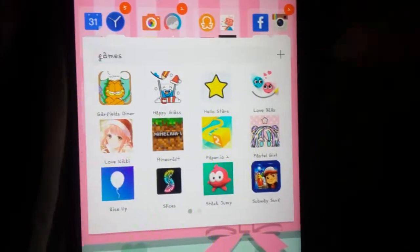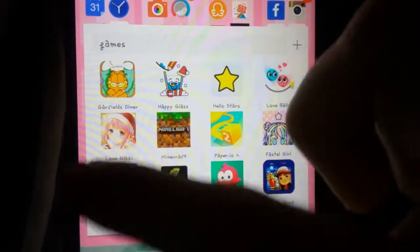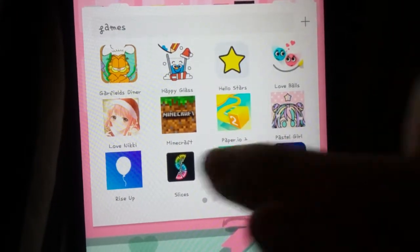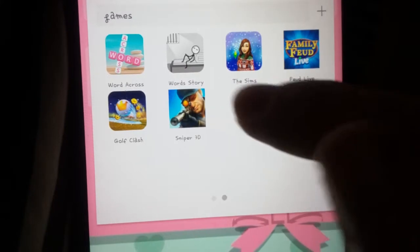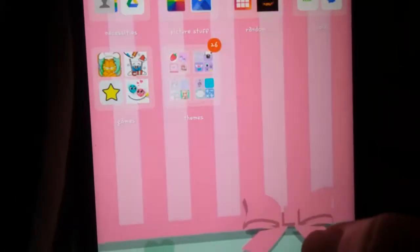There's games: Garfield, Steiner, Happy Class, Hello Sirs, Love Balls, Love Nikki, Minecraft, Paper IO2, Pastel Girl, Rise Up, Slices, Stack Jump, Subway Surfers, Word Cross, Word Story, Sims, Viewed Live, Golf Clash, and Sniper 3D.